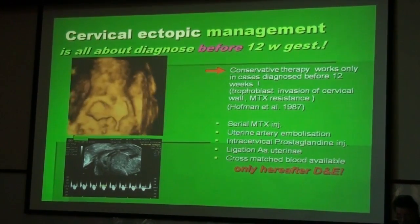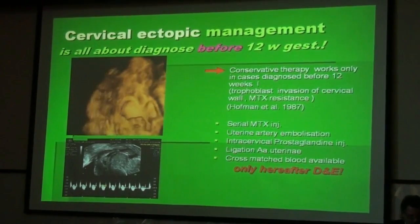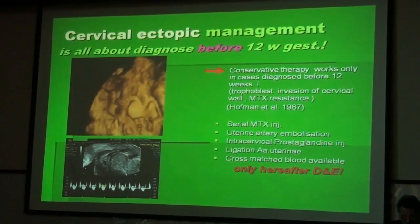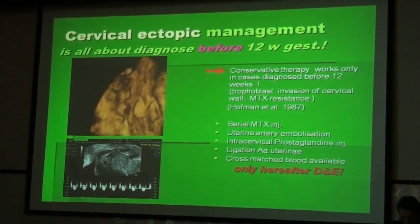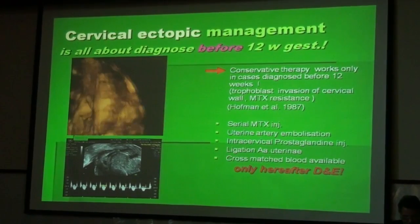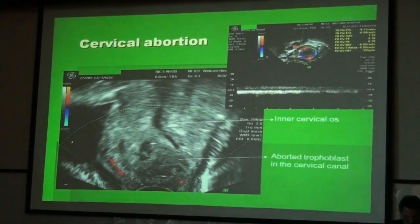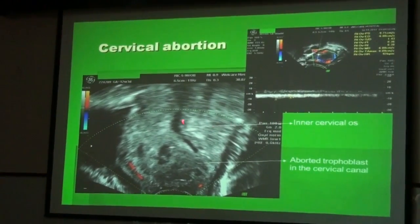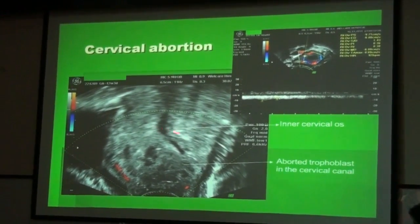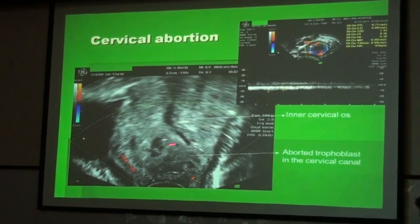If we manage to have an early diagnosis, we can treat the patient with serial methotrexate injections, if necessary uterine artery embolization, intracervical prostaglandin injection, ligation of uterine arteries, and of course before we do D&C we have to have enough cross-matched blood. The differential diagnosis would be cervical abortion. We can see here the inner cervical os which is not intact — it has been opened — and the aborted trophoblast material in the cervical canal.